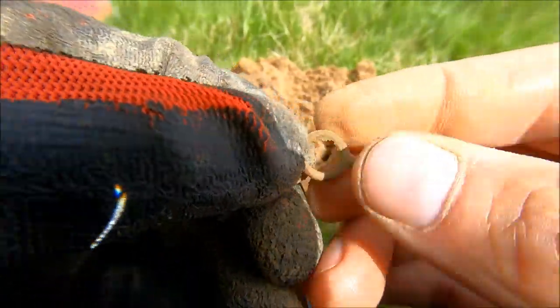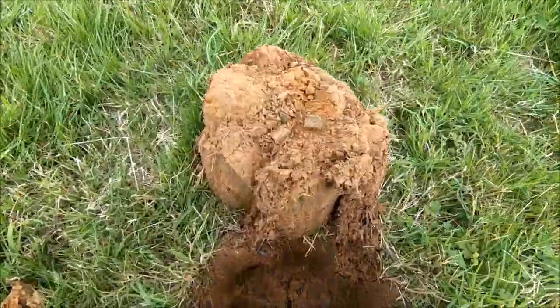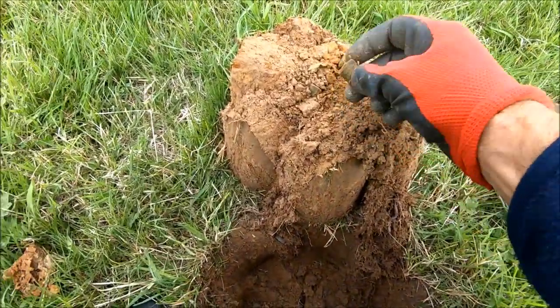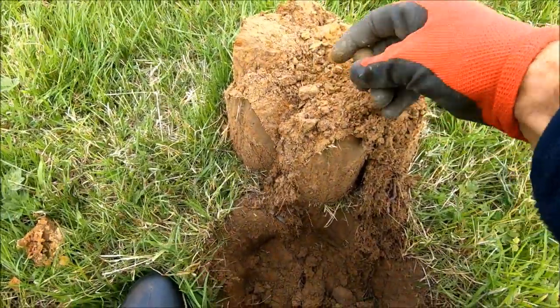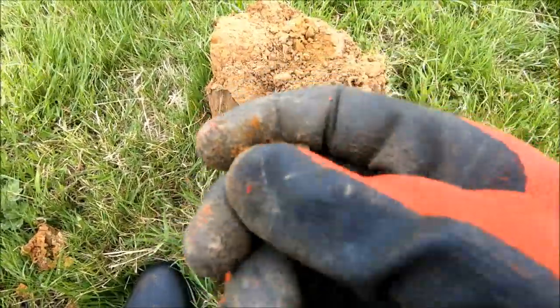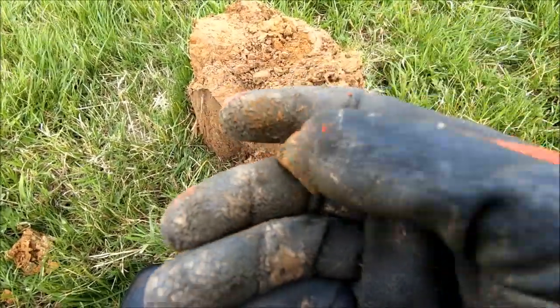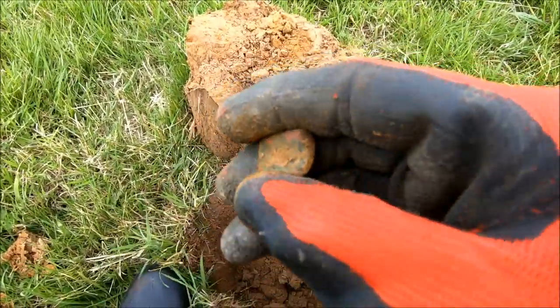Getting blown about by the wind as well. I literally just flipped that plug over and whatever it is, is sitting on the top. Is that a bit of it as well? That's what we got. I think whatever that is, it's probably squashed — that's some kind of tubing.